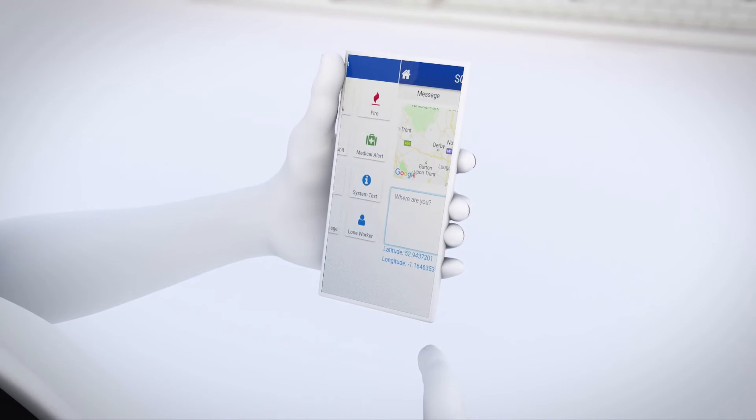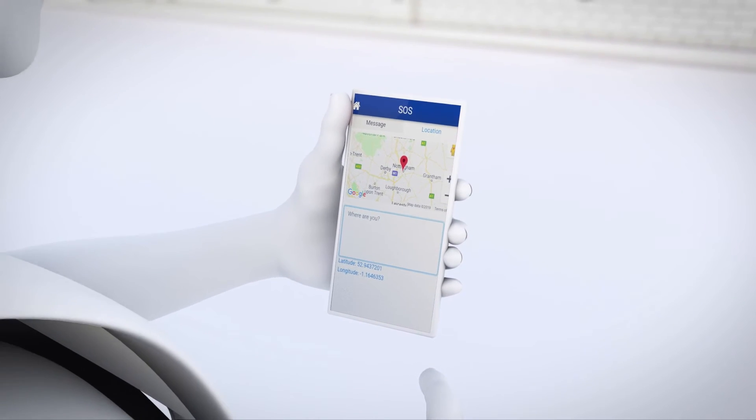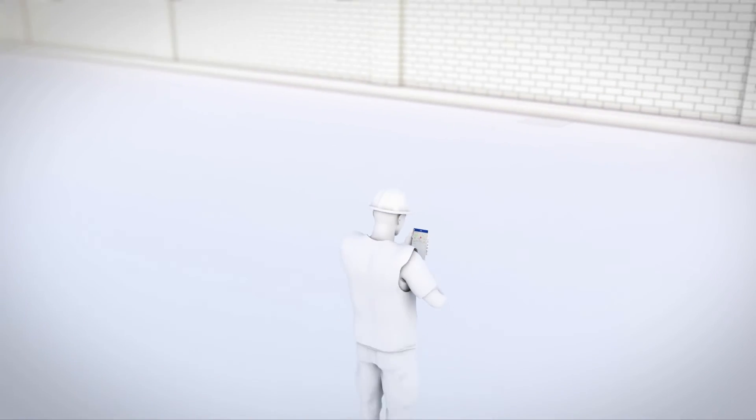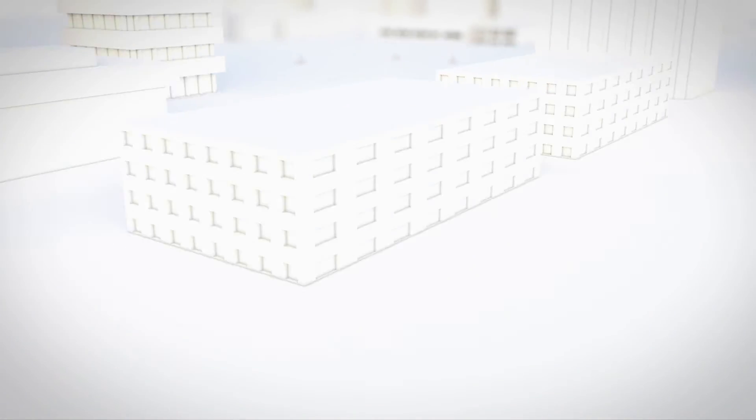The WES3 units provide real-time notifications of incidents on site, while React sends notifications to all nominated personnel via the React mobile app.